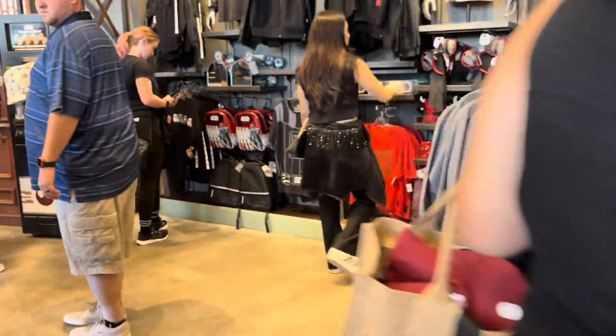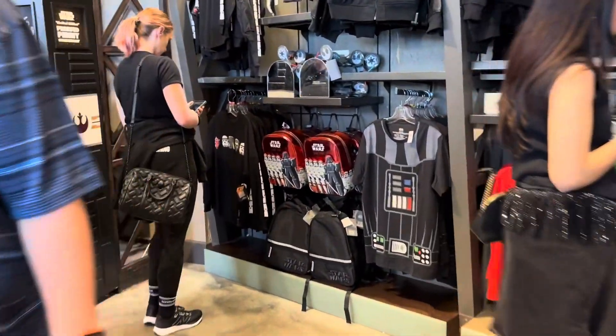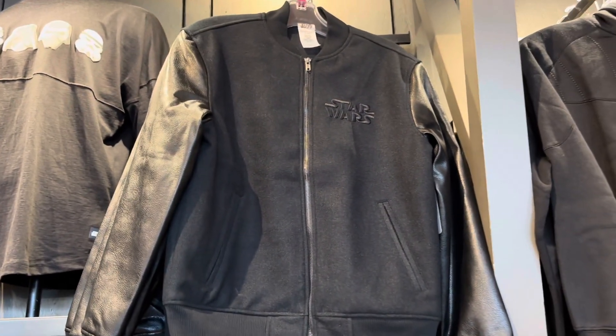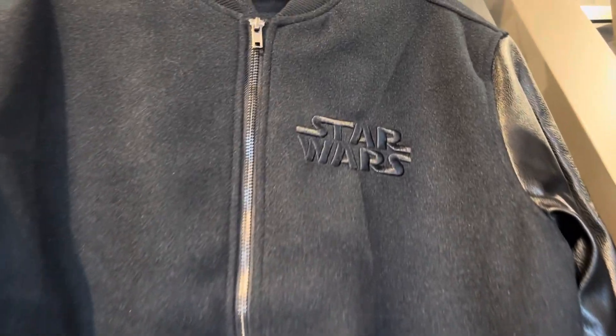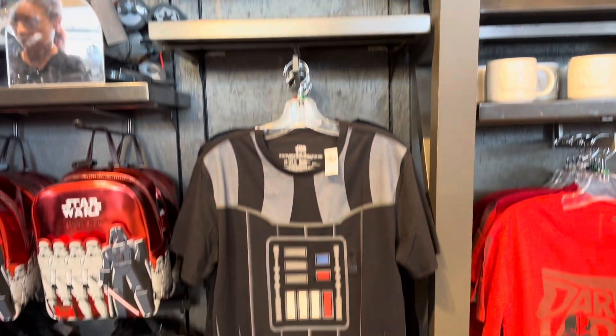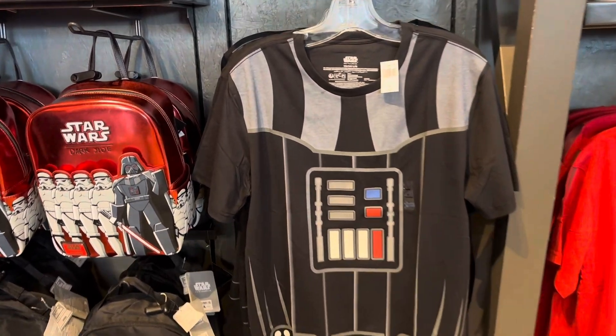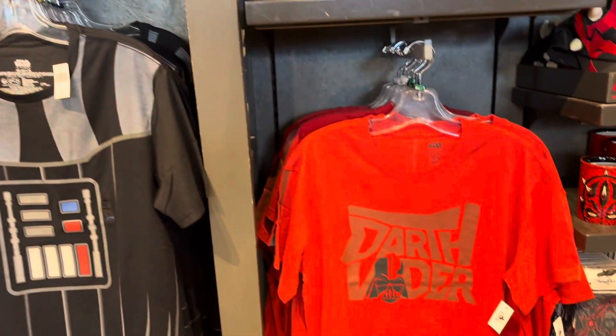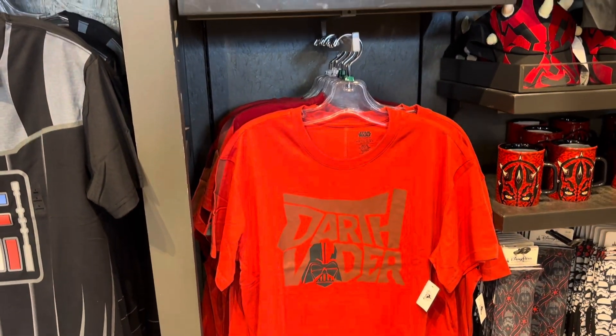They have an entire wall of Dark Side stuff. That is just crazy. The Dark Side's all black — black on black — with the Star Wars logo embossed in full leather. They have the Darth Vader tee, and that's $39.99.